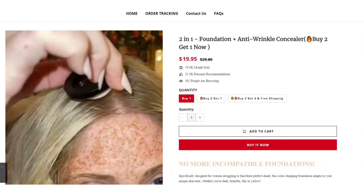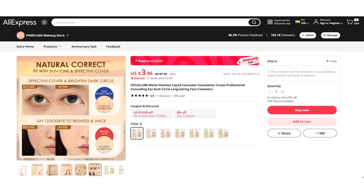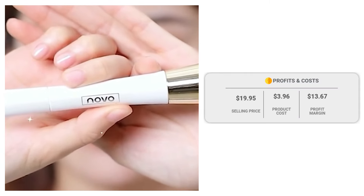If we take a look at the winning store selling price for the Liquid Concealer Foundation Cream, it's just under $19.95, whereas the product cost is only $3.96, so you are looking at a good profit margin of $13.67.